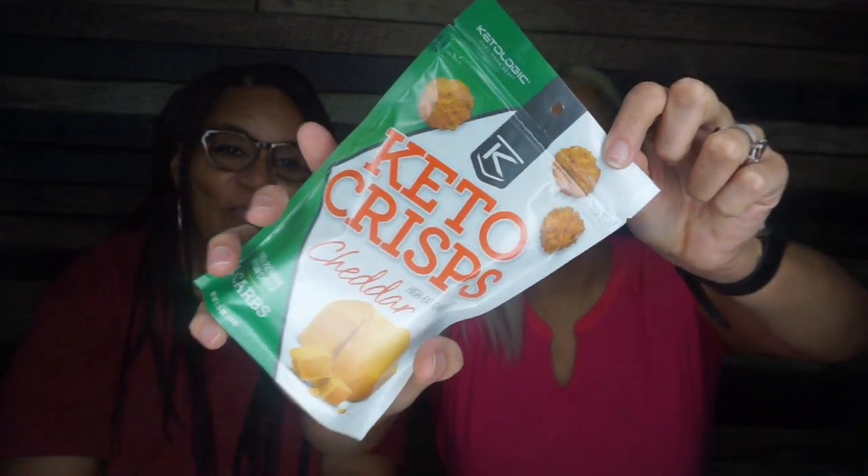Next we have Keto Crisps Cheddar by Ketology. These are basically like Cello Wisps. For the whole container: 320 calories, 26 grams of fat, two total carbs, one fiber — so it could be one net carb if you wanted to zhuzh it — and 18 grams of protein. This is awesome. Ingredients: milk, salt, cheese. It gets no better.